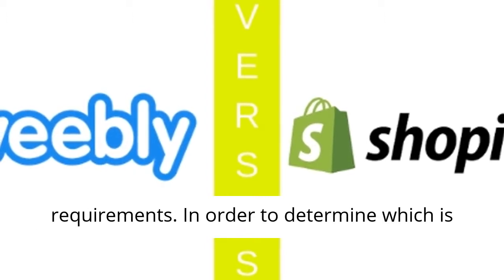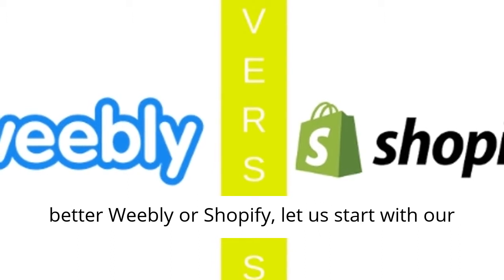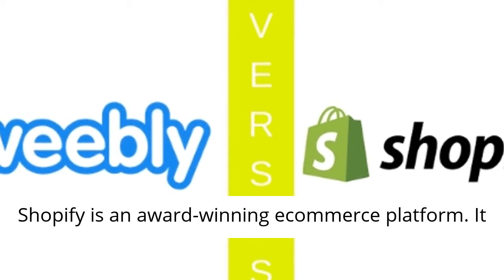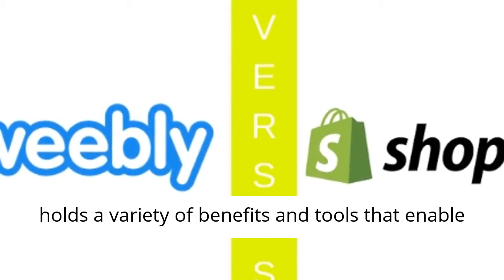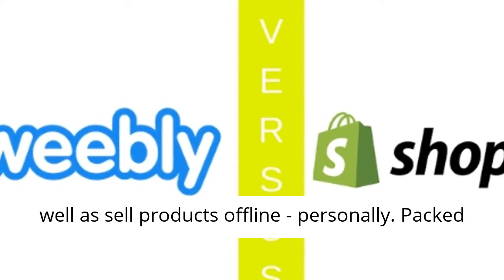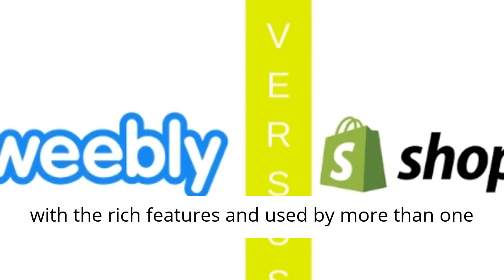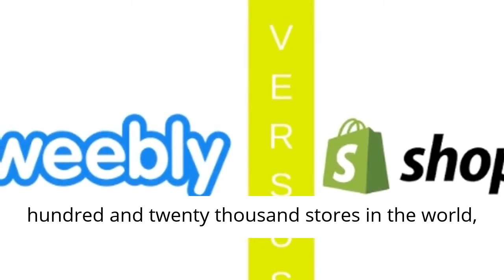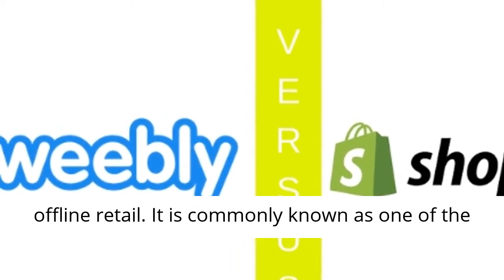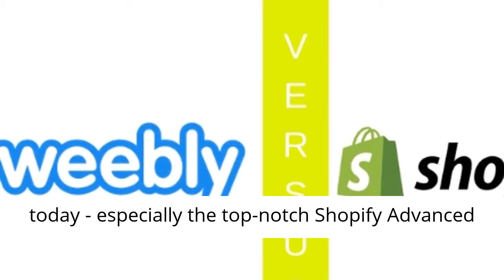To determine which is better, Weebly or Shopify, let us start with our Shopify review. Thanks to great user experience, Shopify is an award-winning e-commerce platform. It holds a variety of benefits and tools that enable businesses to build and operate online shops, as well as sell products offline. Packed with rich features and used by more than 120,000 stores in the world, Shopify also has tools especially designed for offline retail. It is commonly known as one of the best e-commerce funnel solutions in the market today, especially the top-notch Shopify advanced version.